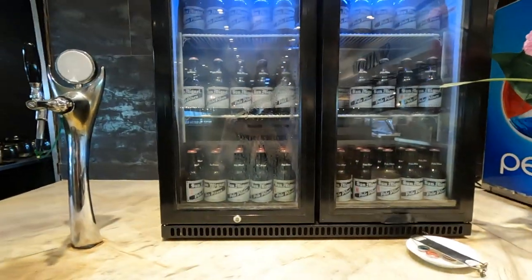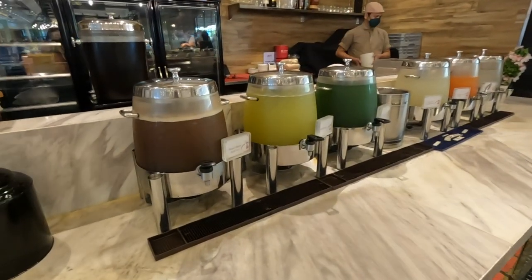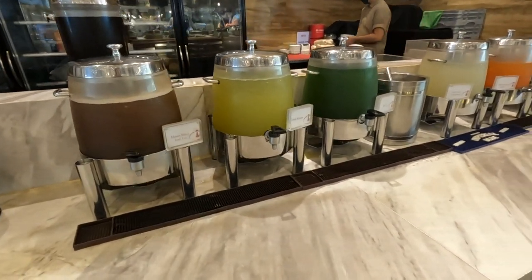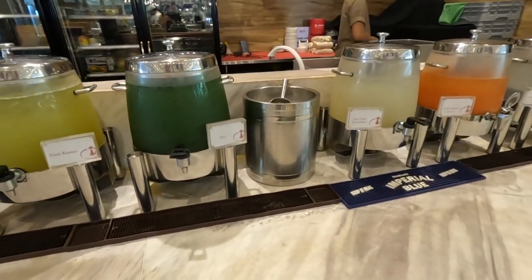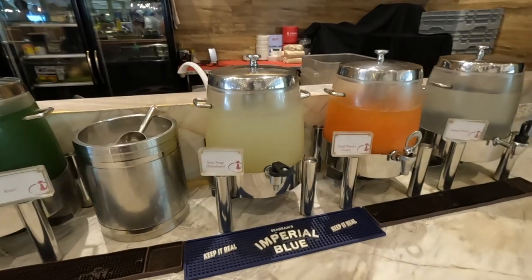They have drinks here too: San Miguel pale pilsen — my favorite! For drinks, they have house blend tea, fresh papaya juice, sour soup, and kiwi. Let's get some food now.